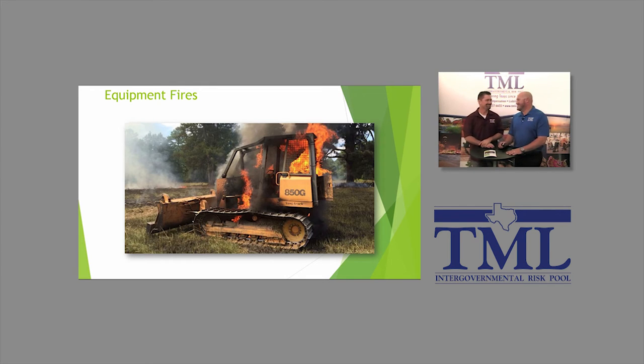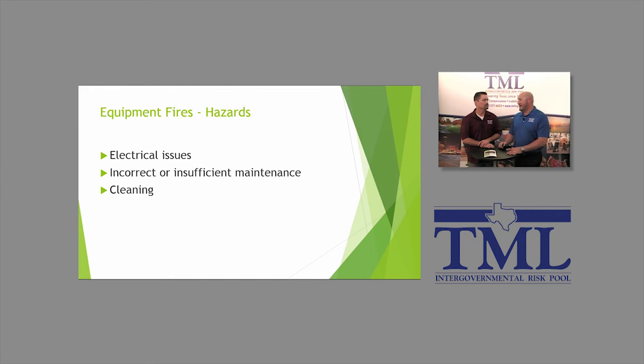Equipment fires — this is a big one for us. It's not necessarily about injuries, but losing a piece of equipment is something we deal with quite a bit. Unfortunately, we've had multiple claims involving equipment lost to fire. These types of claims aren't very frequent, but whenever they do happen, they're generally very severe — talking tens of thousands, if not hundreds of thousands of dollars for one piece of equipment.